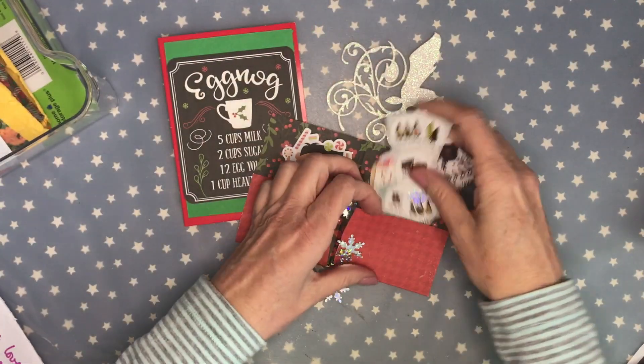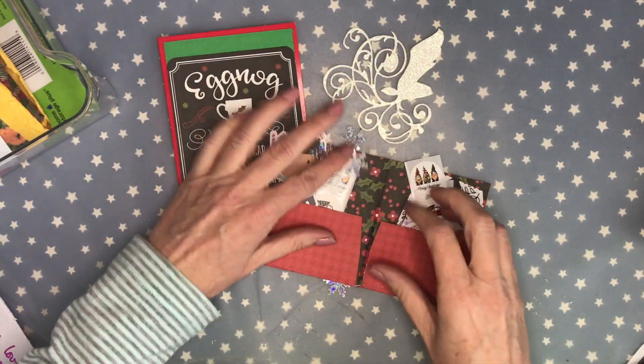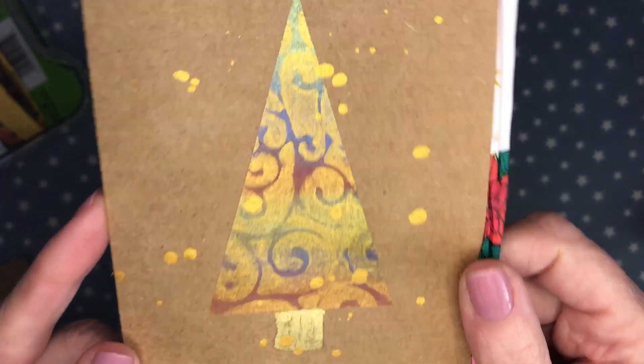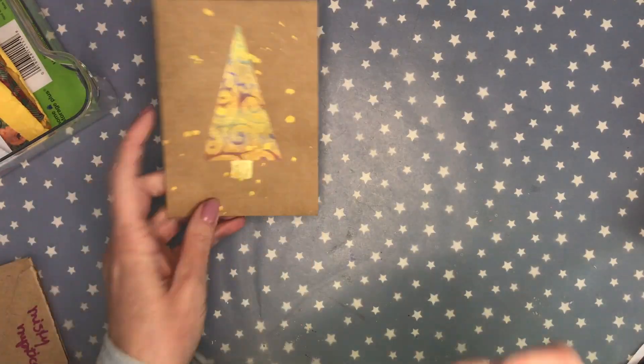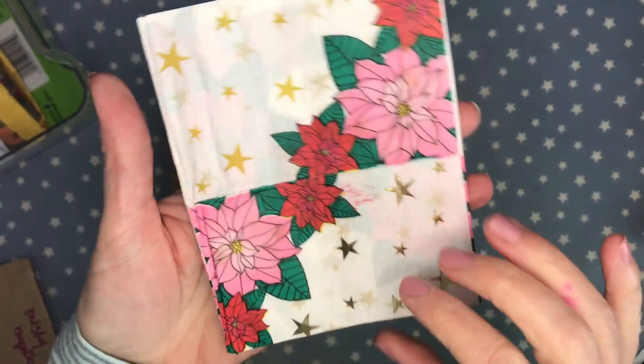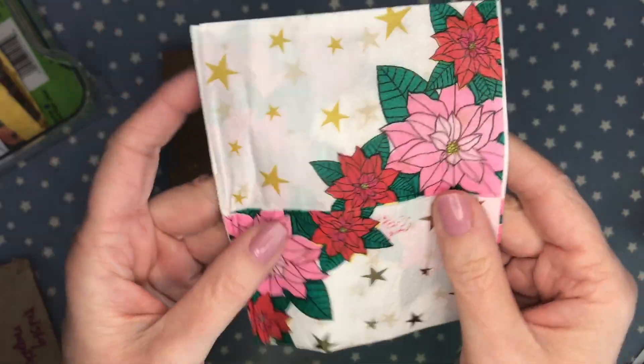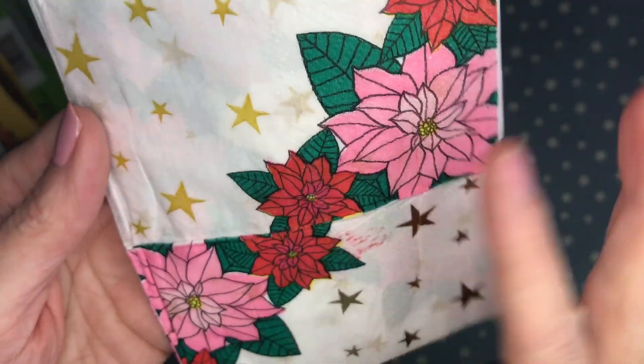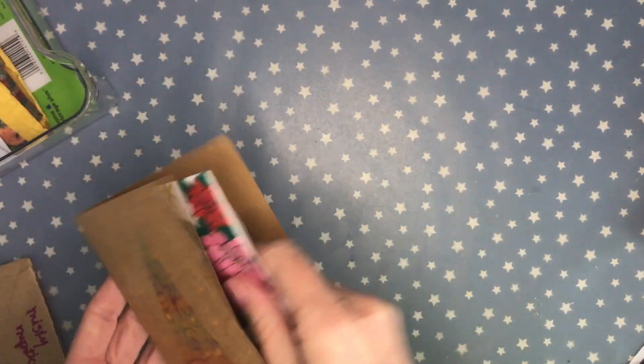This one is from Mystical Misty. She made this really pretty Christmas tree card. She also shared a holiday napkin with very pretty flowers — I love that they have pink and red. Thank you so much Misty!